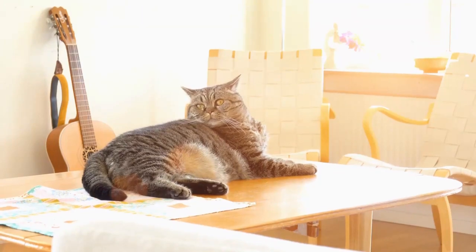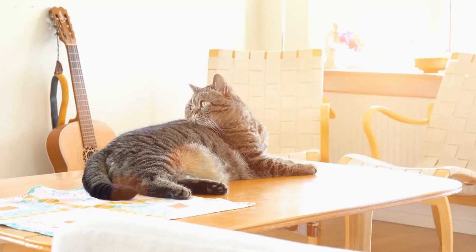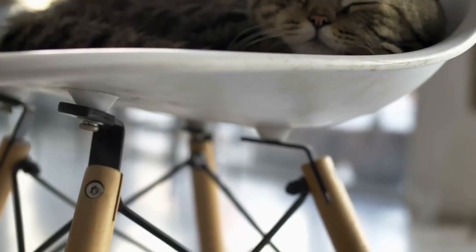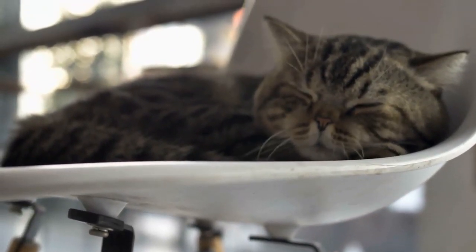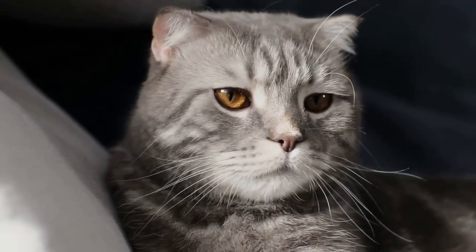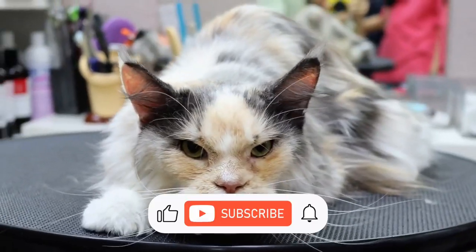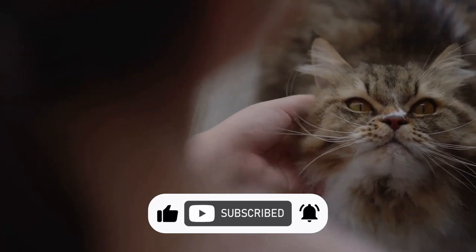So, a delicious and satisfying lunch of turkey, a gentle massage, and calming music — all of this helped my cat relax. If you find yourself in a situation where your cat is agitated, try these tips — one of them or all of them in any combination — to calm your beloved pet. I hope this video was helpful to you, and I would be very happy if you subscribe to my channel. Please give this video a thumbs up. Until our next meeting in new videos — goodbye.